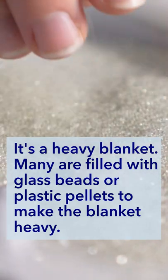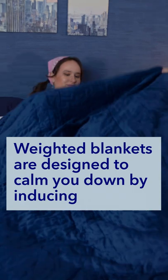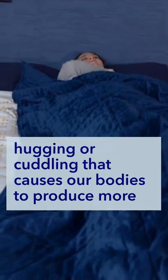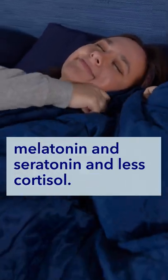Many are filled with glass beads or plastic pellets to make the blanket heavy. Weighted blankets are designed to calm you down by inducing deep pressure touch, which is a tactile sensation we usually get from hugging or cuddling that causes our bodies to produce more melatonin and serotonin and less cortisol.